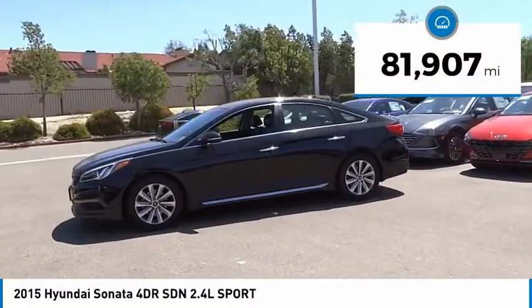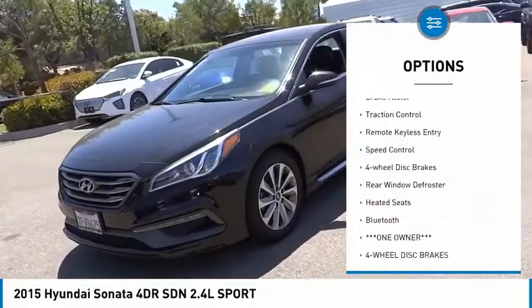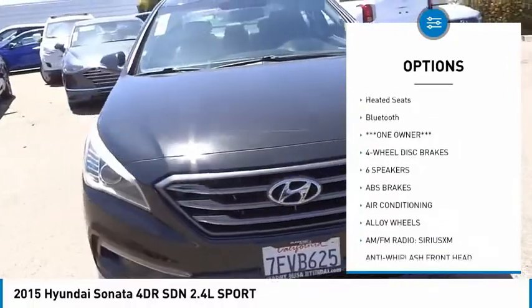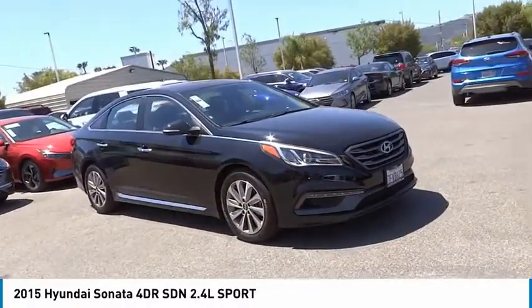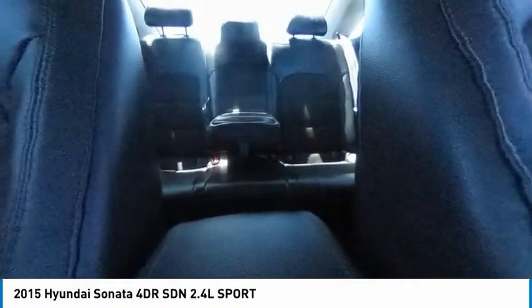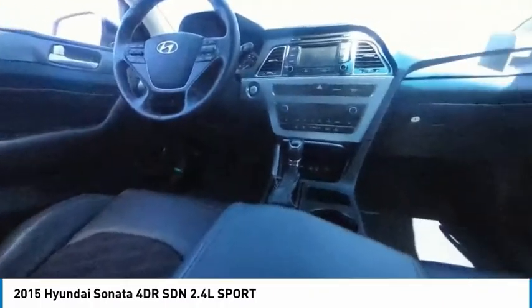This vehicle has less than 85,000 miles. Here are some of this vehicle's great options: electronic stability control, alloy wheels, brake assist, traction control, remote keyless entry, speed control, four-wheel disc brakes, rear window defroster, heated seats, and Bluetooth. Take this vehicle for a spin and see why so many shoppers are now proud owners.